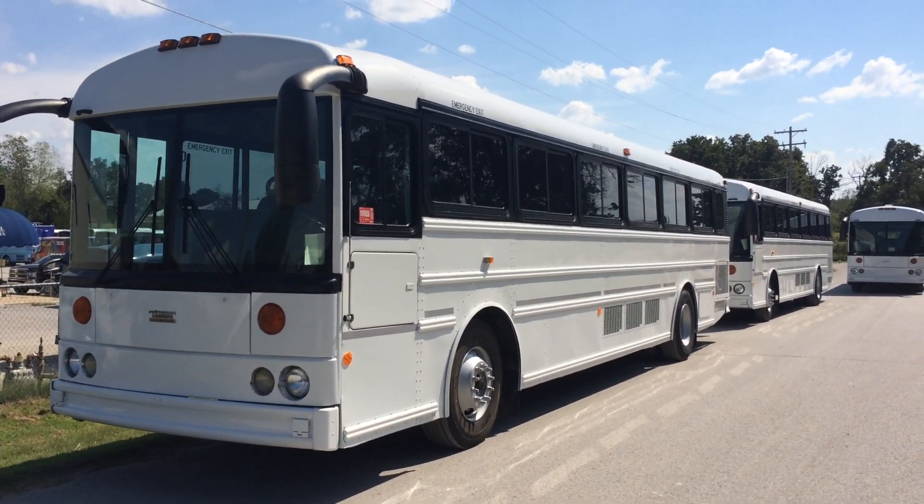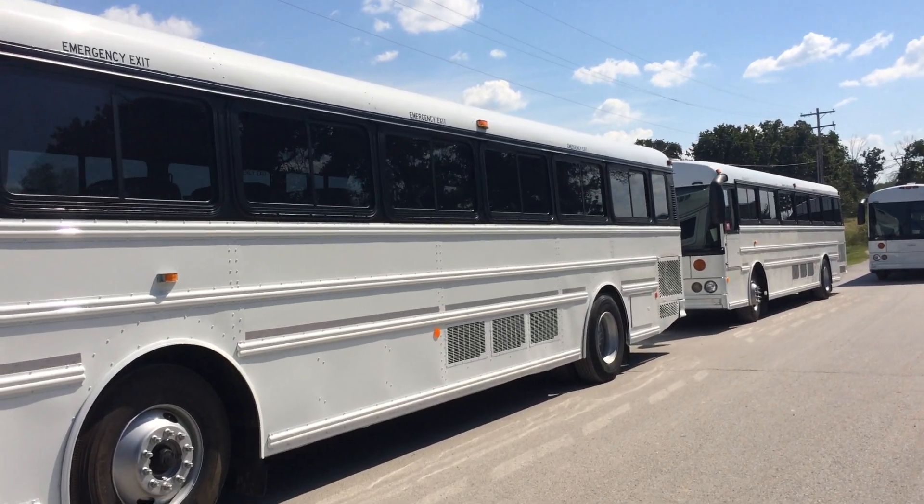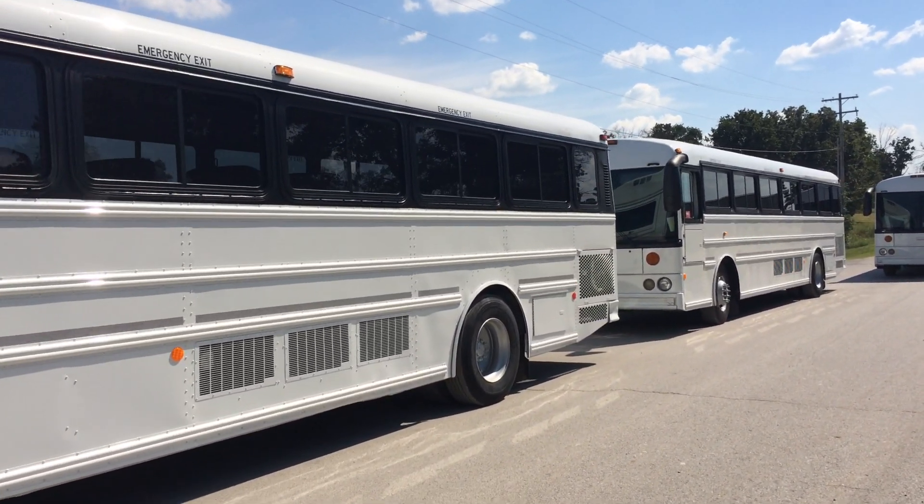Hi, welcome to National Bus Sales. I'd like to take a moment to introduce you to some of our 2005 Thomas HDX Rear Engine Activity Buses.